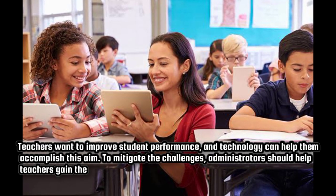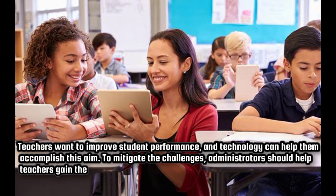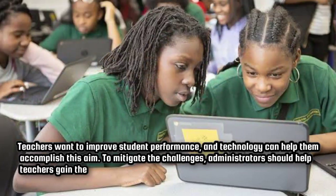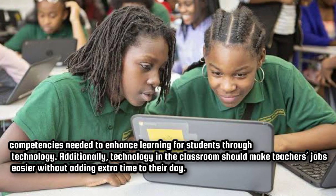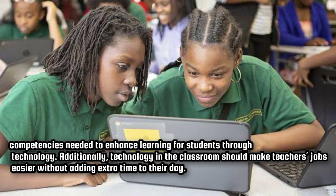Teachers want to improve student performance, and technology can help them accomplish this aim. To mitigate the challenges, administrators should help teachers gain the competencies needed to enhance learning for students through technology. Additionally, technology in the classroom should make teachers' jobs easier without adding extra time to their day.